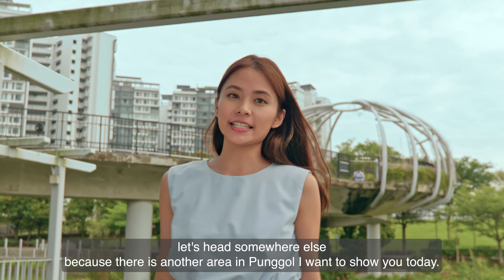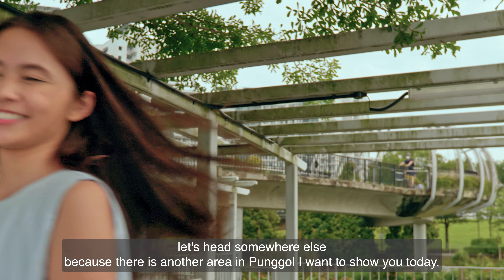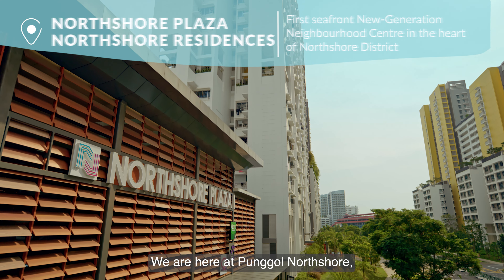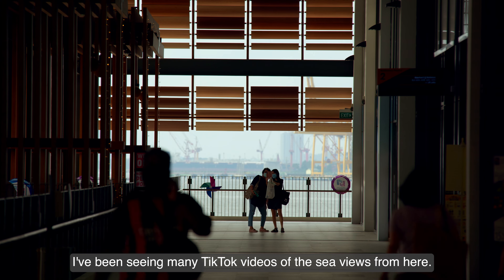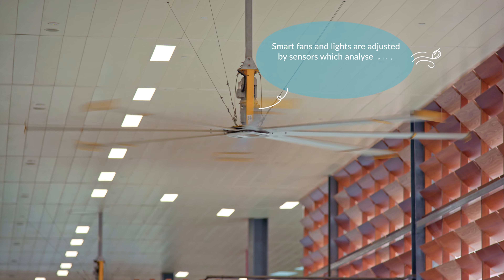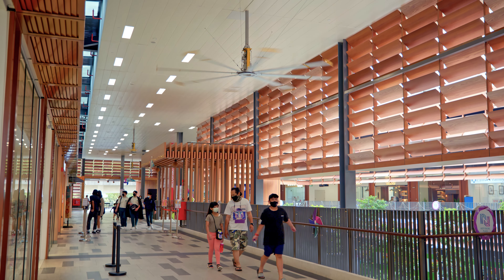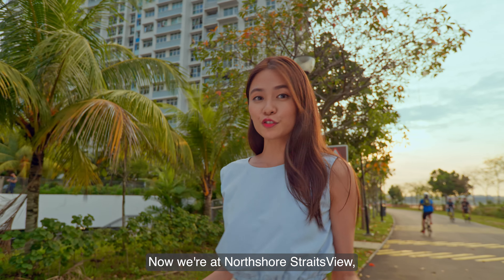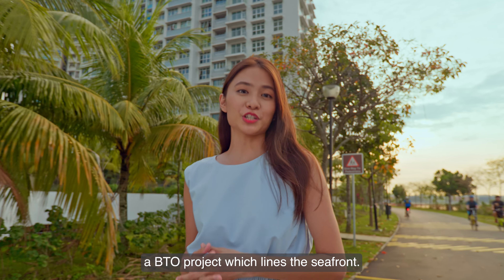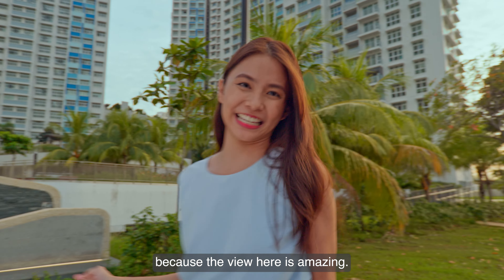Since it's still early, let's head somewhere else — there is another area in Punggol I want to show you today. We are here at Punggol North Shore, one of the newer districts in Punggol. I've been seeing many TikTok videos of the sea views from here. Now we are at North Shore Street's view, a BTO project which lines the seafront. North Shore residents are really lucky because the view here is amazing.